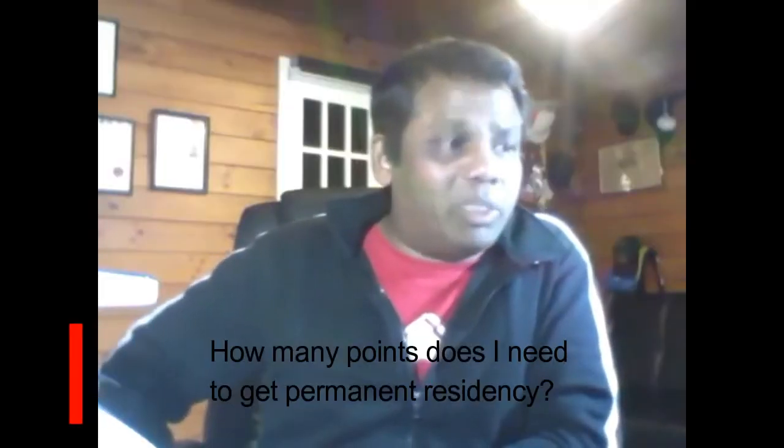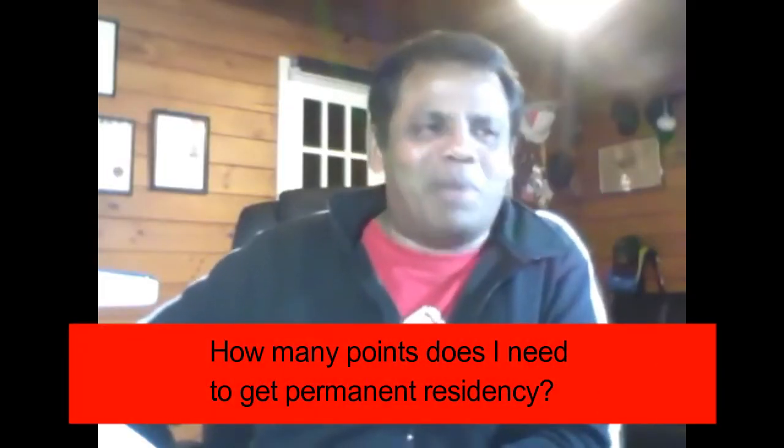How many points do I need to get permanent residency? The simple answer is you need to get 160 points — a combination of your age, your qualification, your background, your work experience, if you're married, your spouse's qualification, and so on and so forth. But it's not as simple as that.